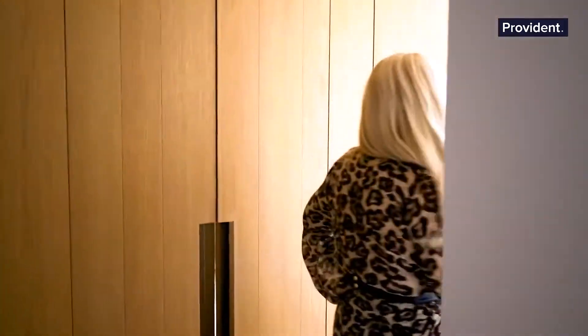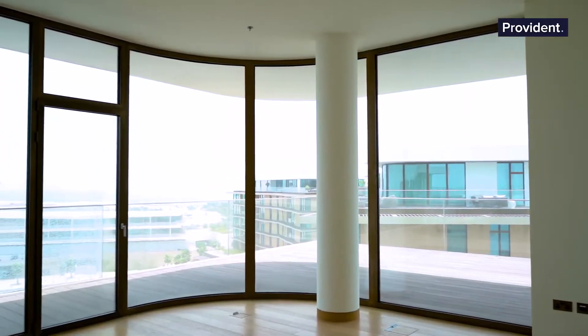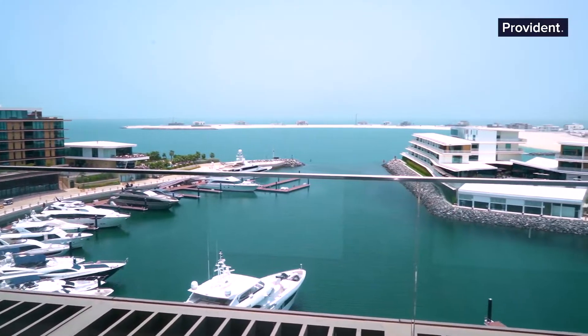I'm very excited to show you the master bedroom. Imagine having your master bedroom here overlooking the Bulgari yacht club. But even more amazing than the room — follow me to the bathroom and the walk-in closet.